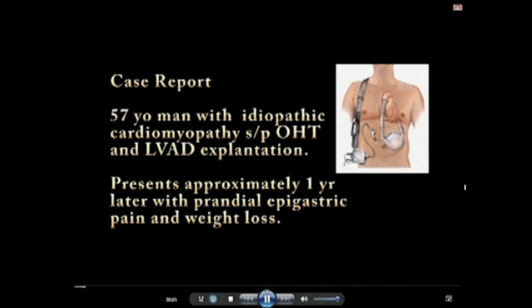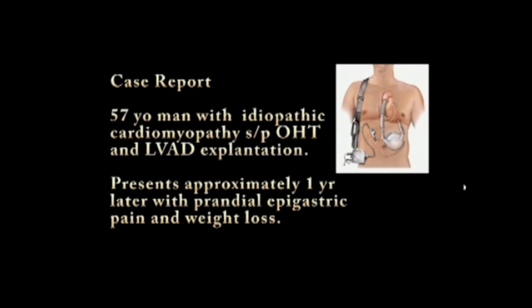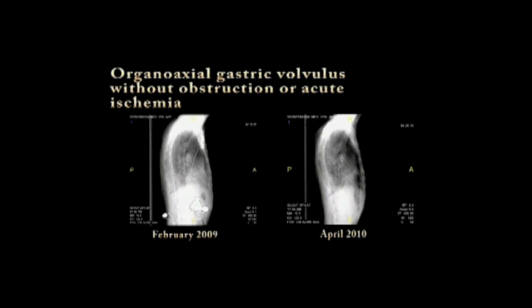We present the case of a 57-year-old man with a history of idiopathic cardiomyopathy who required support with a left ventricular assist device but was able to undergo orthotopic heart transplantation. Approximately one year later, he presented with prandial epigastric pain and weight loss. Diagnostic workup identified a diaphragmatic hernia with associated organoaxial gastric volvulus. This hernia is reported at a rate of approximately 5–15% after LVAD explantation, secondary to the device's preperitoneal placement and transdiaphragmatic passage of the flow cannulas.